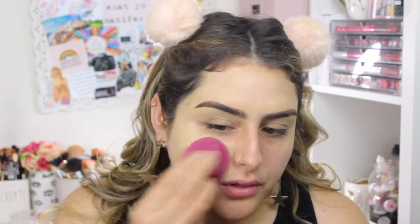I'm going to take my NYX Can't Stop Won't Stop foundation. I'm going to grab just a little bit and dot it on. I'm not going to use a lot of foundation today — just enough to cover kind of my redness. Like I said, it's going to be more of a natural look today. This foundation gives you a lot of coverage anyway — a little bit goes a long way.